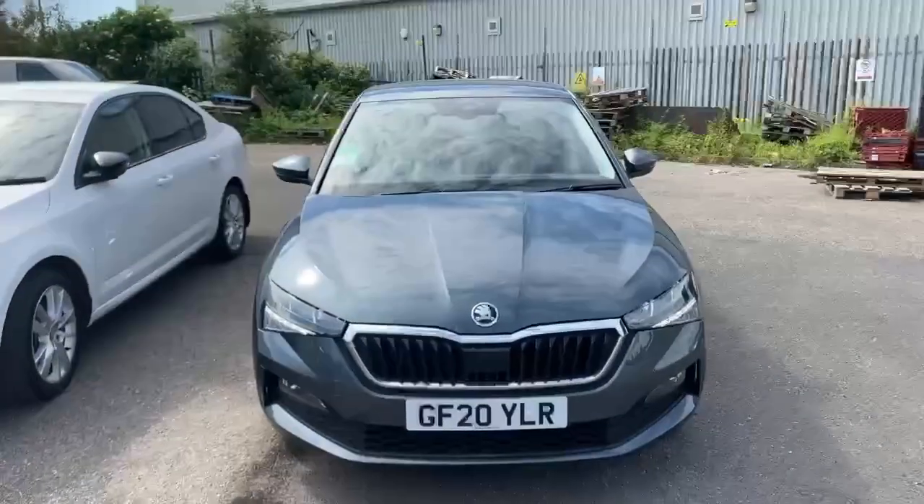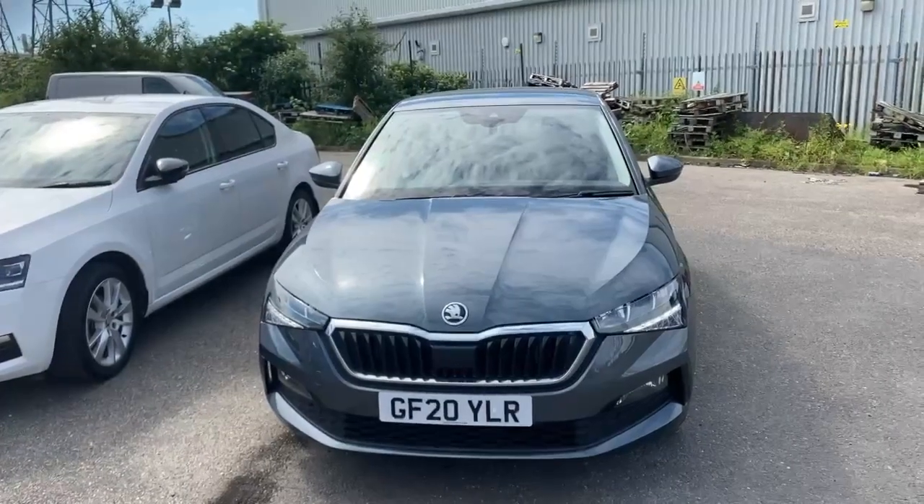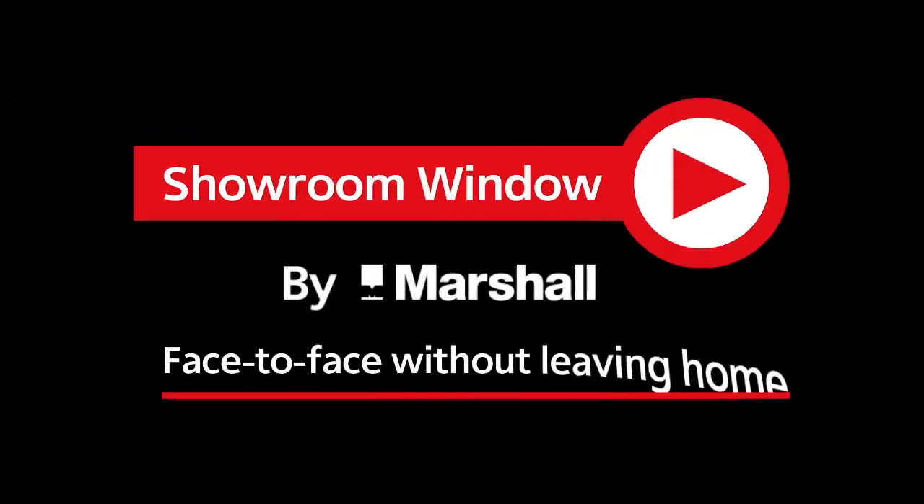If you'd like any more information or a full spec of the vehicle, please contact Marshall Skoda in Croydon on 0208 686 8844. Thank you. Thanks for watching Showroom Window by Marshall, your personal video presentation service.